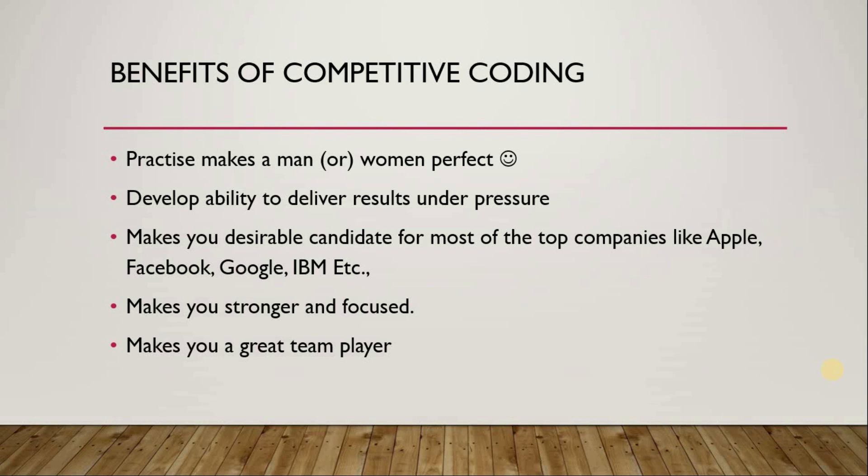Third, participating in coding competitions will make you an eligible candidate for most top tech giant companies like Apple, Facebook, Google, IBM, etc. Competitive coding is not the only way to enter these companies, but it is one such option — because most tech companies often recruit candidates through competitive coding platforms as well. The fourth advantage is it will make you even stronger with your skills, allow you to stay more focused, and finally it will make you a great team player, which is a very important skill in any IT or team environment.